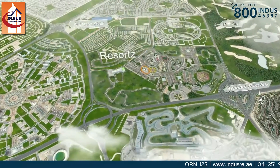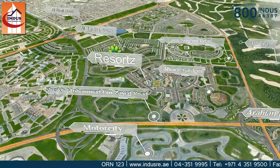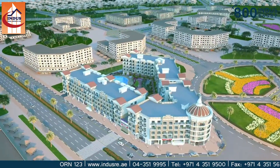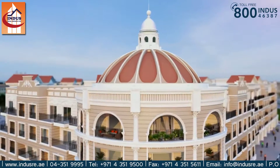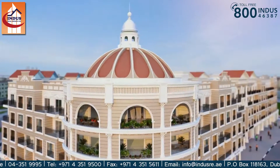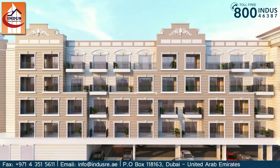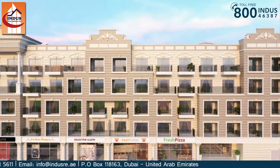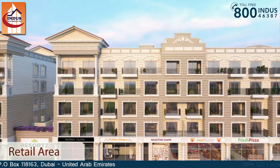Danube Properties, Dubai's most popular developer, brings to you Resorts by Danube. A selection of 419 fully furnished studio, one, two, and three bedroom apartments. Ground floor comprising of 25 retail units, providing to your day-to-day needs.